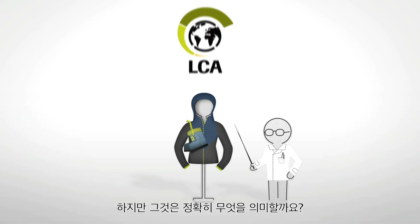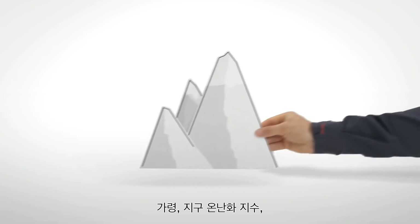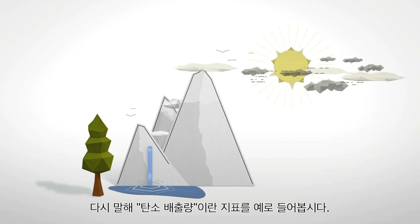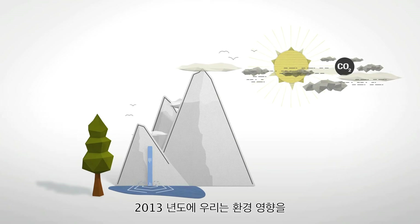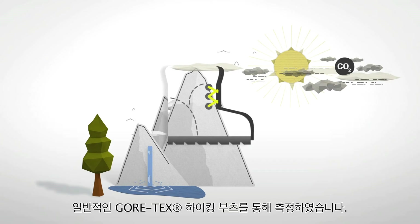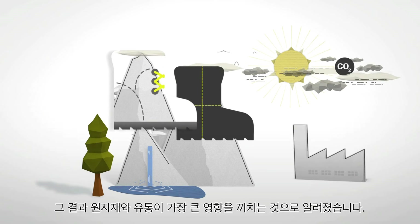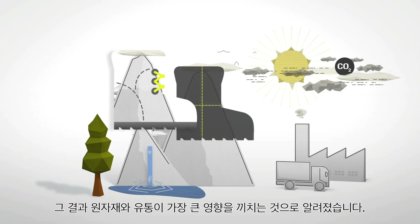That holistic view from cradle to grave enables us to identify how to minimize the product's impact. But what does that mean exactly? Let's take the indicator global warming potential, also referred to as carbon emissions, as an example. In 2013, we measured the environmental impact of a typical pair of Gore-Tex hiking boots.